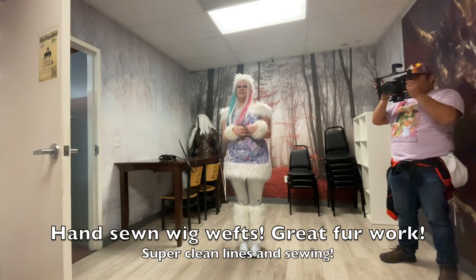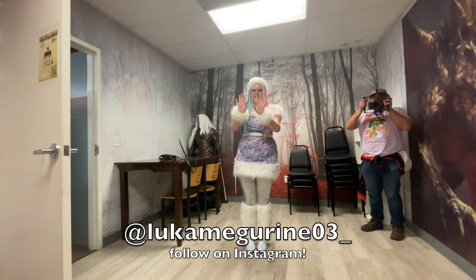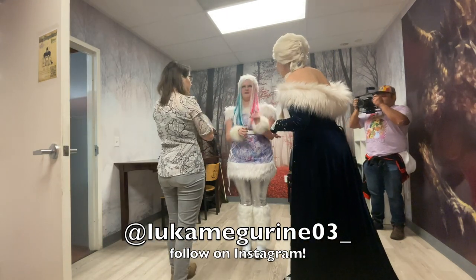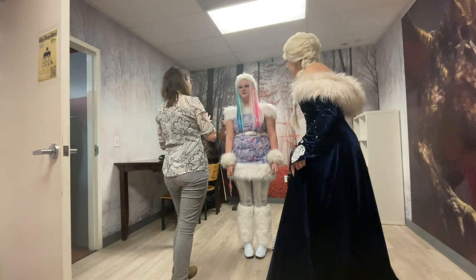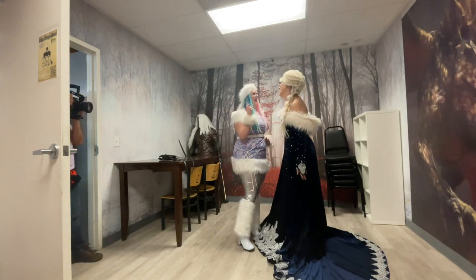The reason we want to know how much a person made, modified, or purchased is because in this particular contest, one of the rules was that you needed to have made at least 50% of your costume. It really helps us narrow things down if we know more about the work a person put into a build.